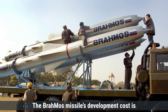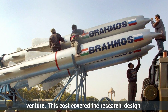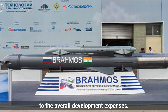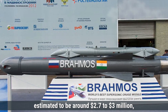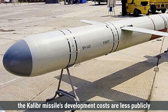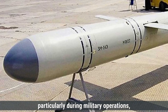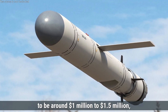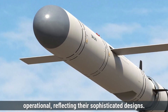The BrahMos missile's development cost is estimated to be around $300 million, shared between India and Russia as part of their joint venture. This cost covered the research, design, and testing of the missile over several years. The production cost per BrahMos missile is estimated to be around $2.7 to $3 million, depending on the variant and launch platform. In comparison, the Kaliber missile's development costs are estimated at around $500 million. The production cost per Kaliber missile is estimated to be around $1 million to $1.5 million, which is generally lower than BrahMos. Both missiles require significant maintenance to remain operational, reflecting their sophisticated designs.